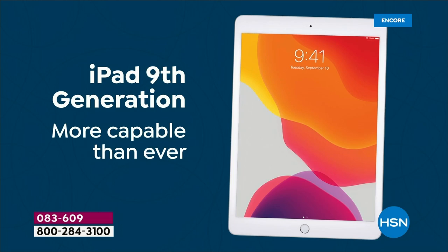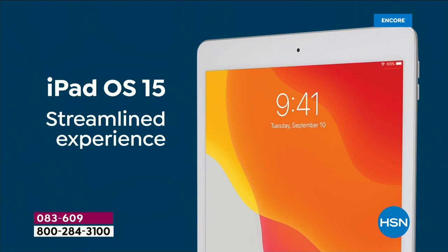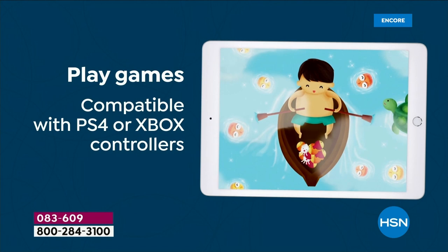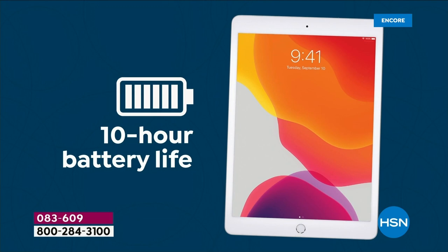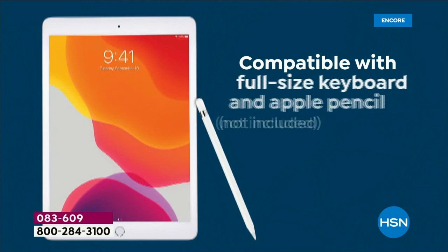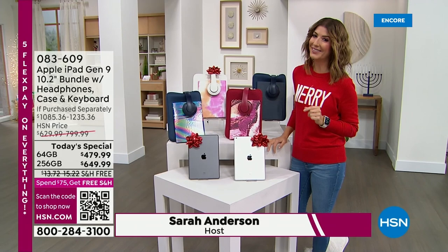Boy am I so excited for you — you are getting a brand new Apple iPad. Hundreds and hundreds of you have placed your order and you are in the right place at the right time. Lowest price ever on the ninth generation Apple iPad — this is the latest and greatest 10.2-inch size. You're getting that amazing screen; it's lightweight, powerful, smooth, intuitive, so easy to use. You're going to choose your size, the color of the iPad, and then the color of all the accessories.